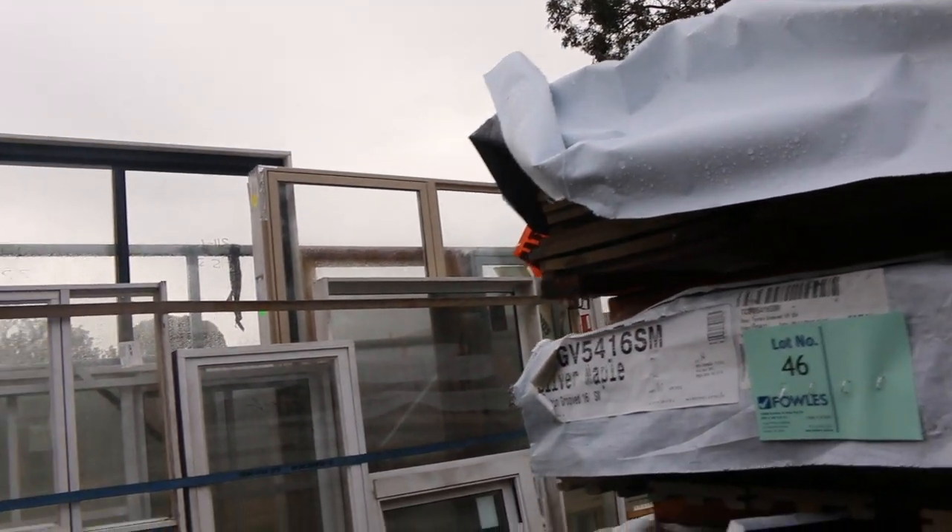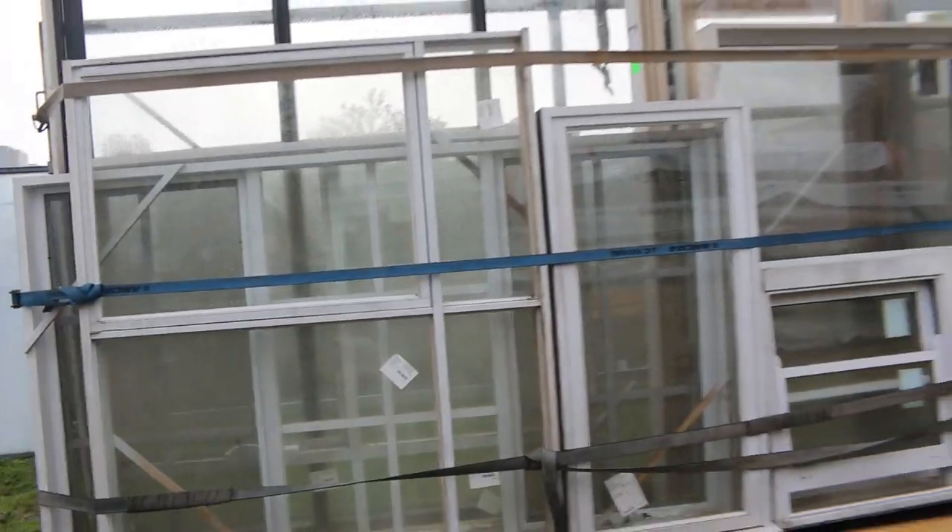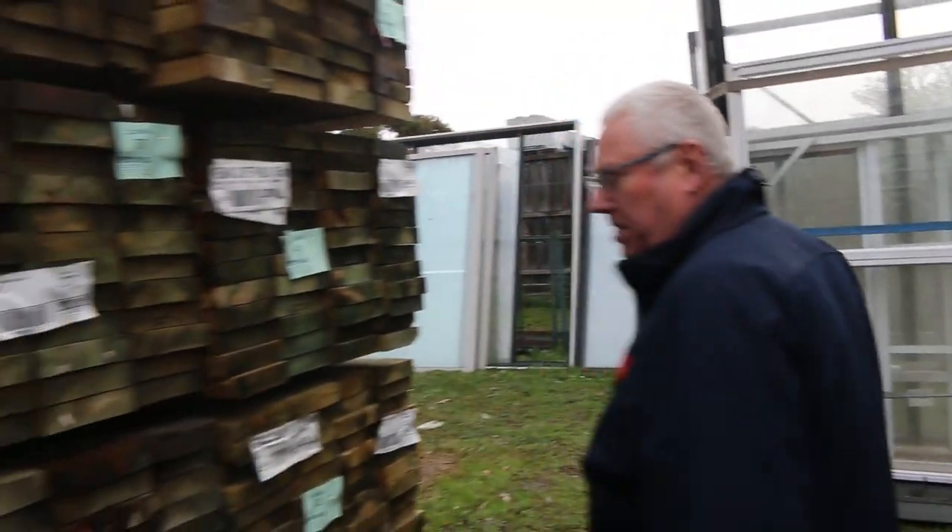Quick preview of what should be coming up next week - all those windows once we sort through those later in the week, they'll be going up for auction next week.